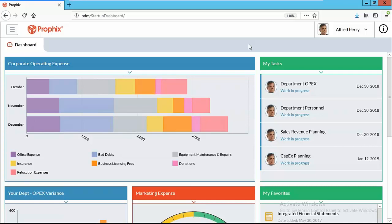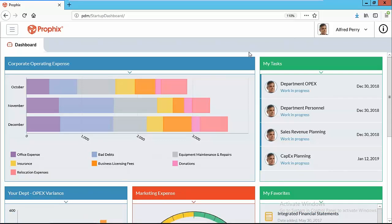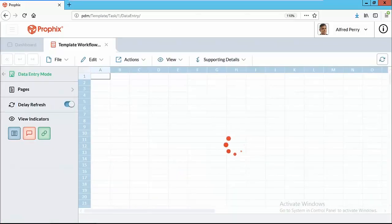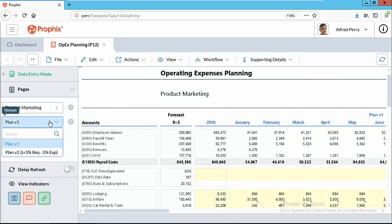As an end user, you come into Profix and in addition to seeing dashboards, you also have your tasks. You'll get an email notification saying you have a budget task to complete. You can also set up reminders — if something's close to a deadline and you haven't submitted it, Profix will remind you. It does a lot of the sort of poking and nagging that you don't like doing yourself. We only see our departments — marketing and marketing total — and we have the ability to do what-if scenarios or maintain multiple versions.